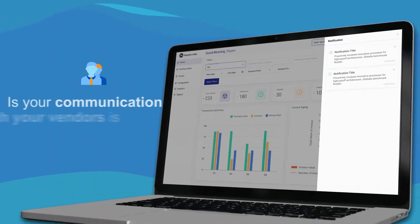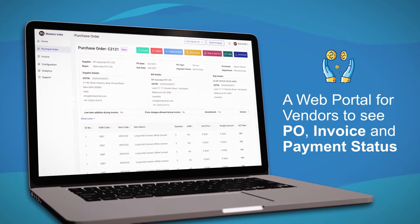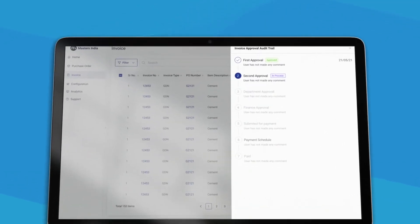Is your communication with your vendors all over the place? Provide a web portal to your vendors that gives them PO, invoice, and payment status in one place, and avoid the phone calls and long email chains.